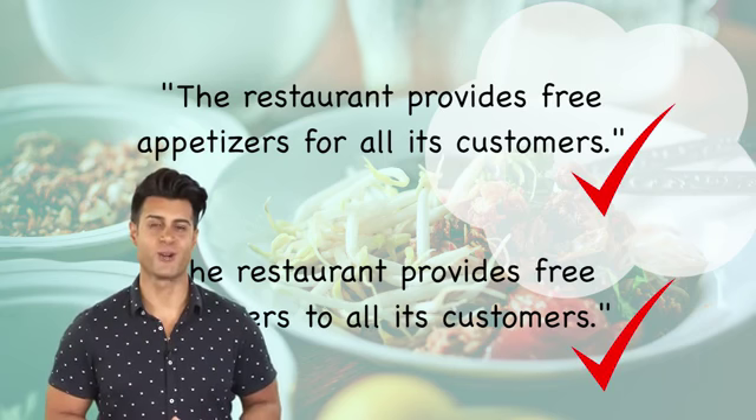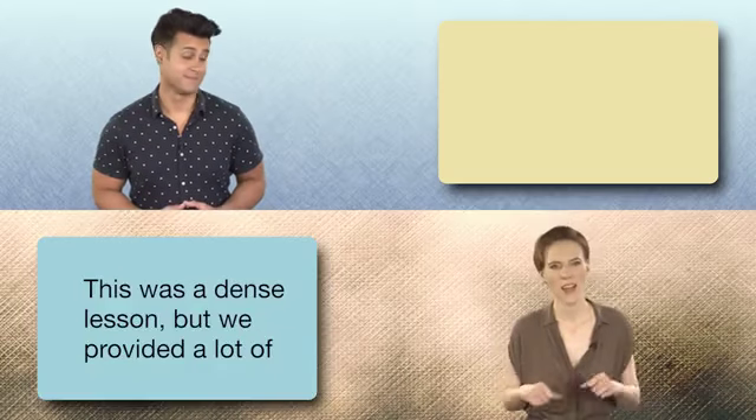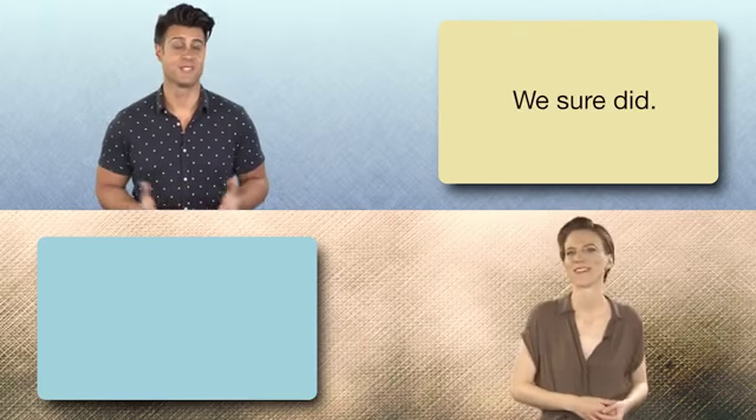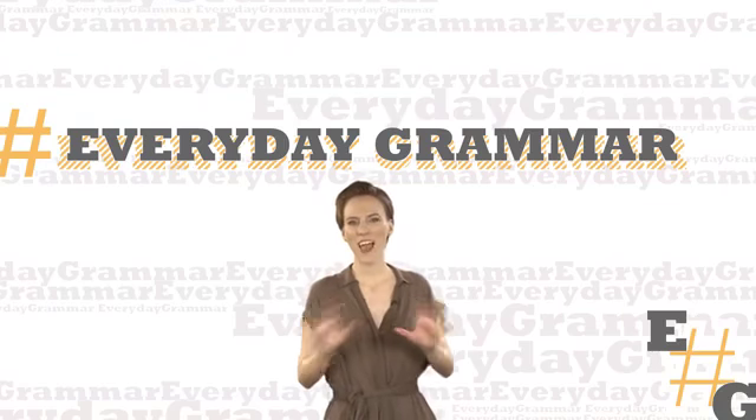Both are correct. This was a dense lesson, but we provided a lot of information to our viewers. We sure did. And that's Everyday Grammar.